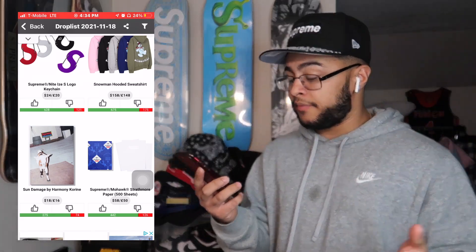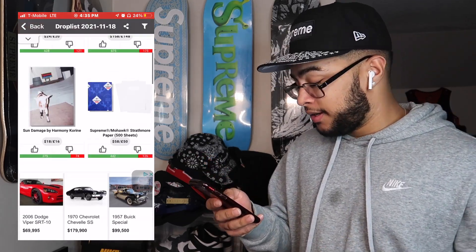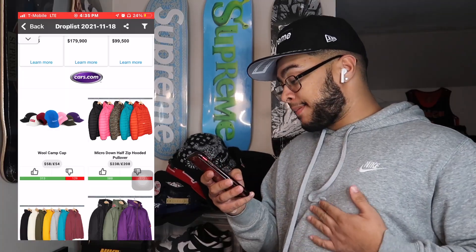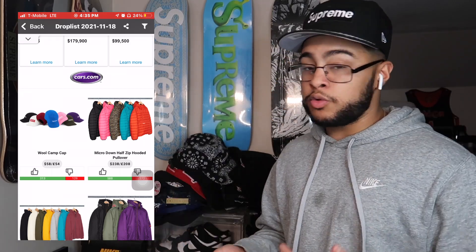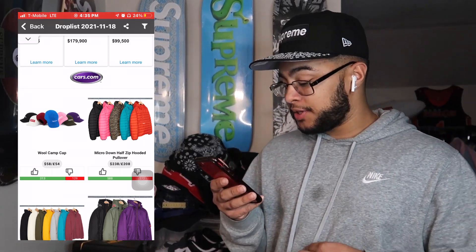The Sun Damage item — I don't even know what this is, honestly. I don't think there's gonna be any resale, maybe if it's very limited. Supreme paper — we're not really gonna discuss that, it's just paper. Camp Cap: I think the black will do best, pink is pretty clean, but all the camp caps in black always do well.